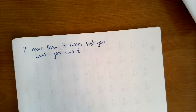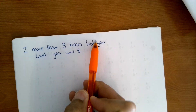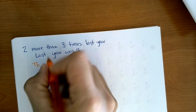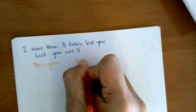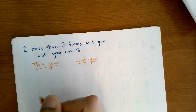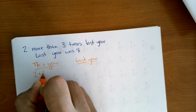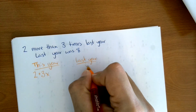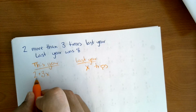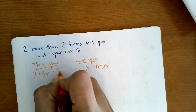This question has Cornell taking two more than three times as many field trips as last year, and last year they made eight. This year they took two plus three times as many trips as last year. Last year they took X trips — that's what we're supposed to solve for — and this year they took two plus three times as many as last year, and we know this year they took eight.